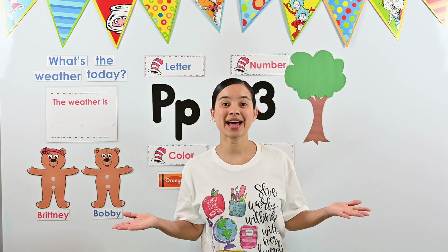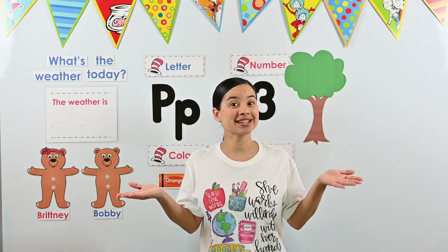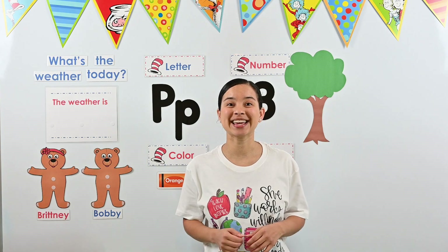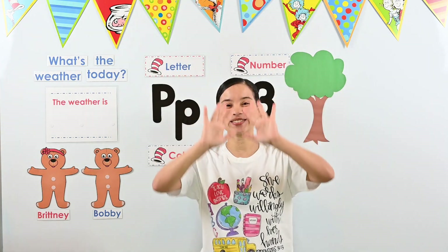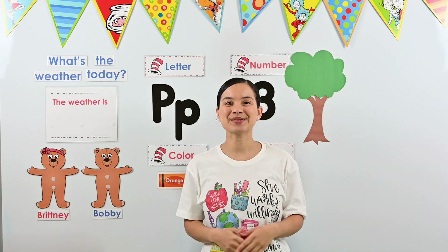Ready? What is the weather, the weather, the weather? What is the weather, the weather today? Is it sunny? Is it cloudy? Is it rainy? Is it snowy? What is the weather, the weather today?